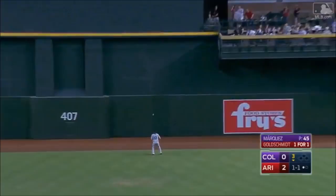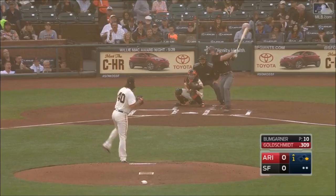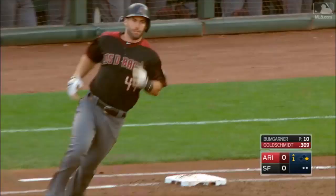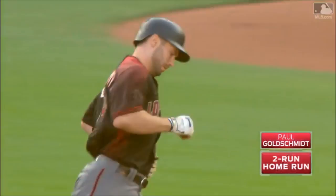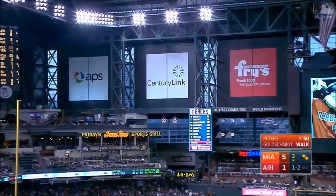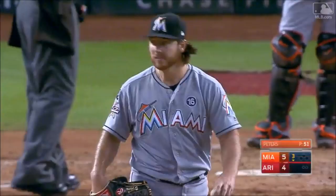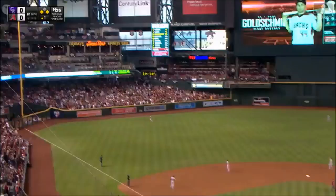Nice round numbers in the game tonight. This is blasted deep to left center field and that ball is gone! Goldie's 35th — 2-0 Diamondbacks. There it goes! That's number 36! He ties his career high! High in the air to left. Back toward that wall. And gone!